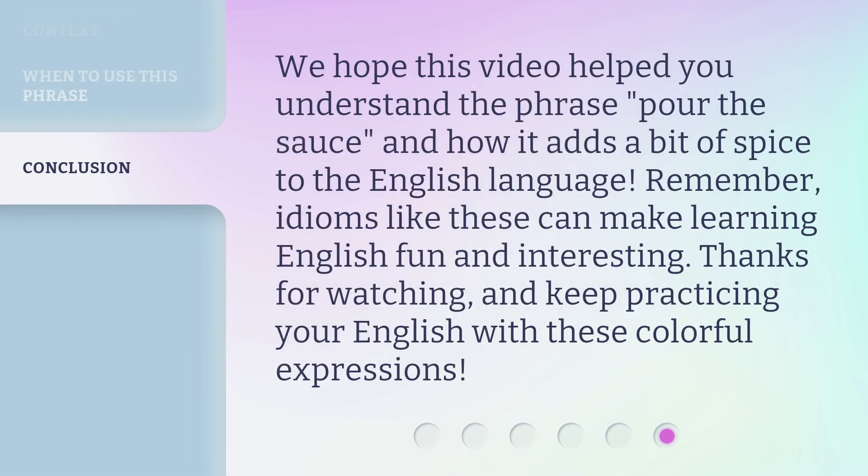We hope this video helped you understand the phrase 'pour the sauce' and how it adds a bit of spice to the English language. Remember, idioms like these can make learning English fun and interesting. Thanks for watching, and keep practicing your English with these colorful expressions.